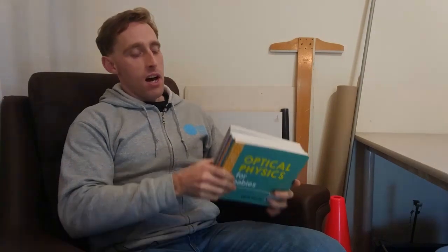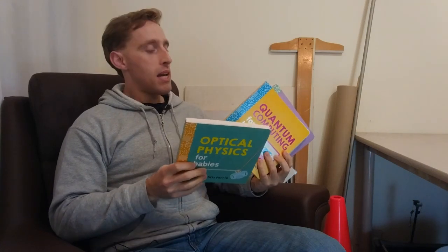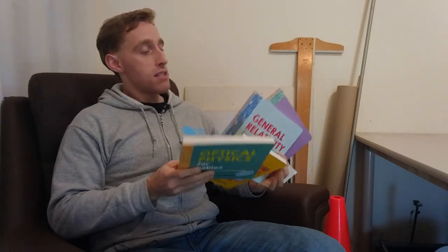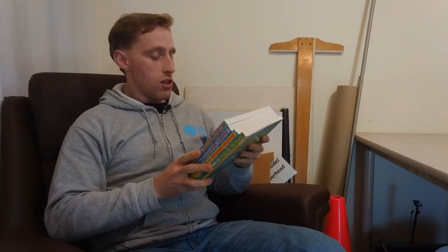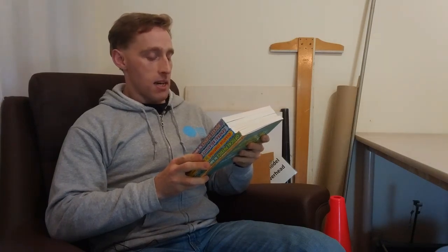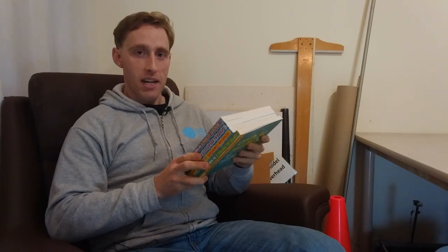Hello everyone. I recently got my hands on these Baby University books by Chris Ferry. I've got Optical Physics for Babies, Quantum Computing for Babies, General Relativity for Babies and Rocket Science for Babies. There's also Quantum Physics and Newtonian Physics for Babies, but I haven't got those ones. As it says on the back of the book, Chris Ferry is a physicist, mathematician and father of four budding young scientists.